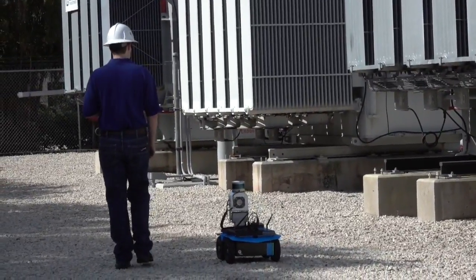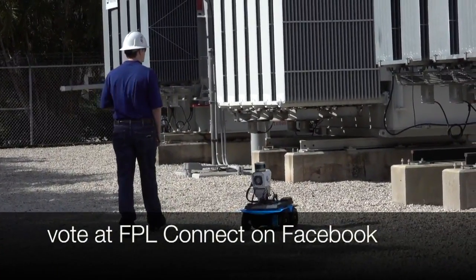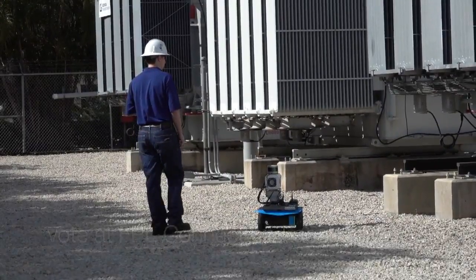We're going to hold a Facebook poll and allow the community to vote on a name for the substation robot. The two names are Robbie McRobot and Scout.